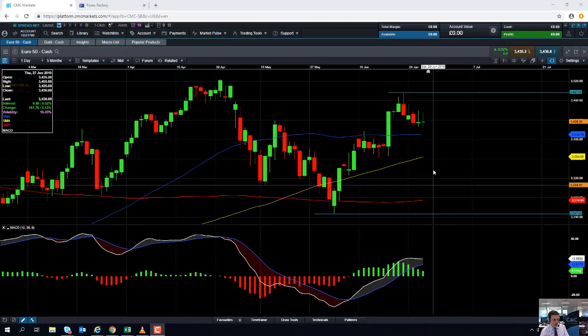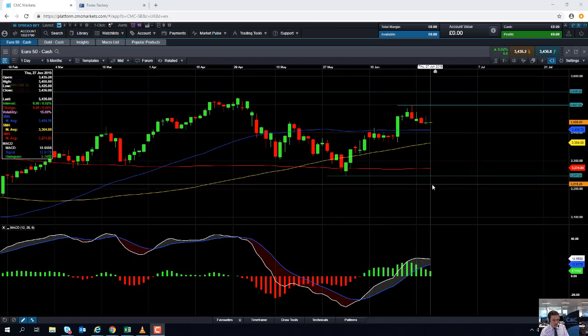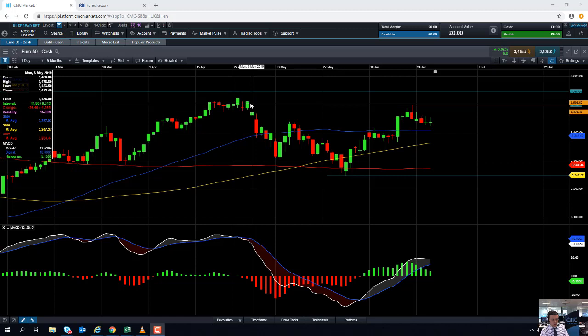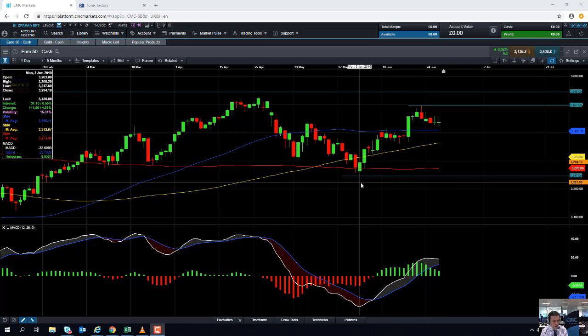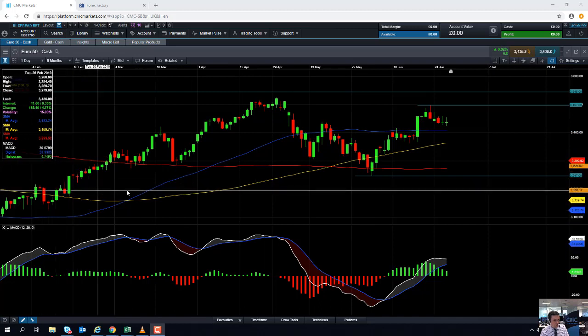It's really only if the market manages to drop below this red line here — the 200-day moving average at 3,274 — or also the recent low at 3,247, that we could begin to think the market is turning over on itself and the downward trend that began in April might actually have more force behind it. If we take out the early June lows of 3,247, we could be taken back down towards the area in around 3,200.